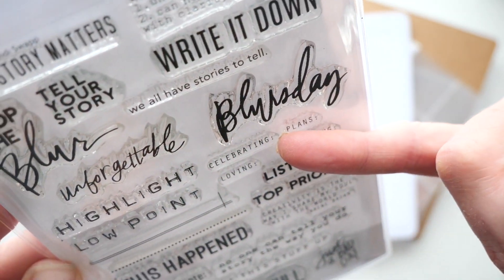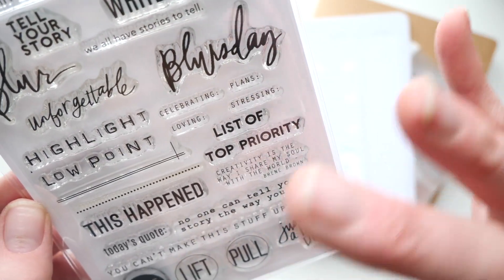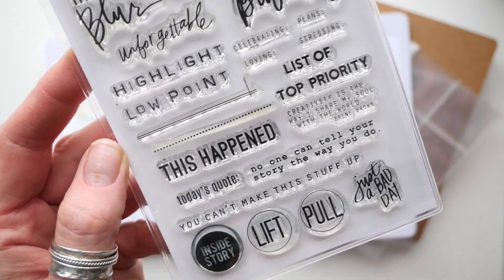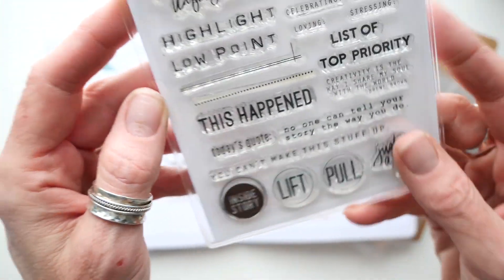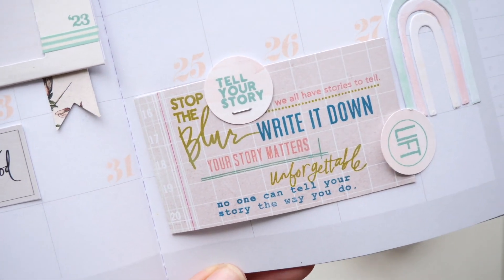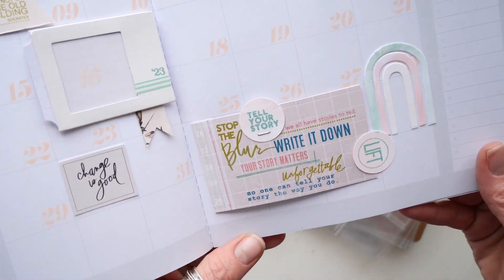There's a little grid sort of stamp and then dots — great for journaling on. There are tiny prompts like 'celebrating,' 'loving,' 'planned,' 'stressing,' 'list of top priority' — super useful. 'Creativity is a way I share my soul with the world' — can we just land on that for a minute? 'This happened,' 'today's quote,' 'no one can tell your story the way you do,' 'you can't make this stuff up.' Then these little 'lift' and 'inside story' stamps. I used the palette I've chosen for this month and just collaged out the Stop the Blur stamp — that's just one way to use it, and we're going to be using this all kinds of ways going forward.